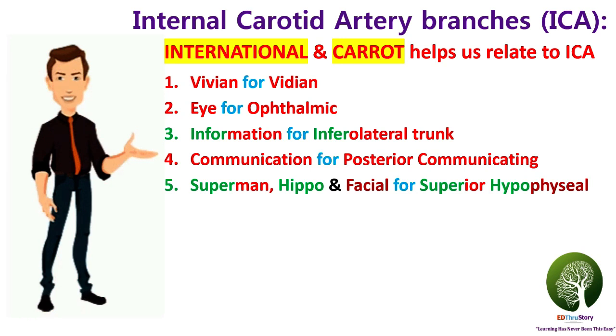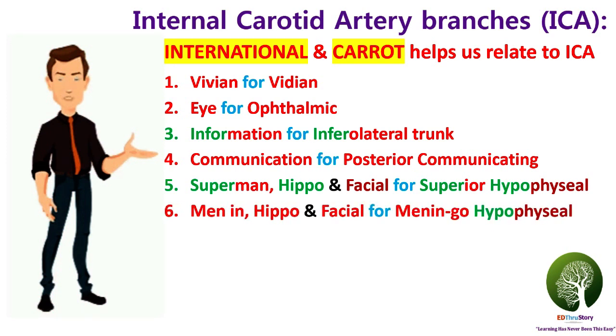'Superman' is for superior. 'Hippo' is for hypo. 'Facial' is for facial. Combining these three terms, we get the next artery called the superior hypophysial artery. Likewise, 'Menin' is for meningo. Using it with two of the previous terms, we can remember the artery called the meningo-hypophysial artery.